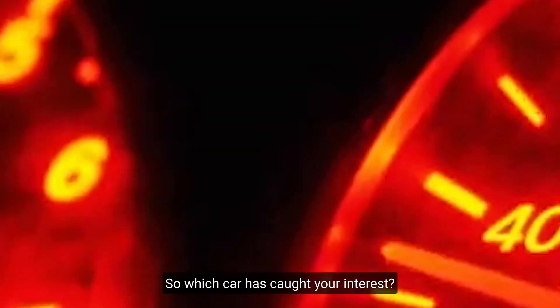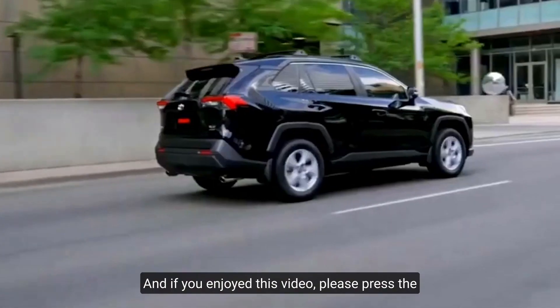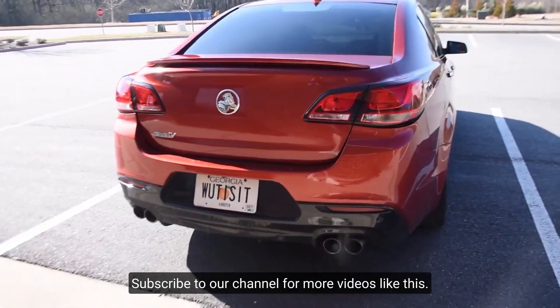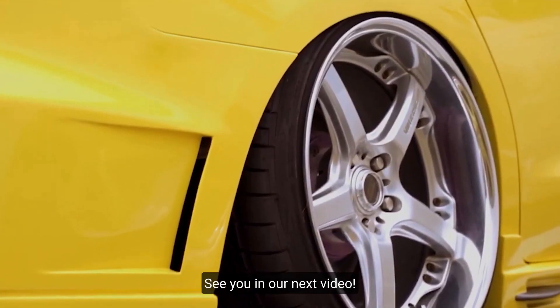So, which car has caught your interest? Please let me know by leaving a comment below. And if you enjoyed this video, please press the like button, turn on the notification bell, and subscribe to our channel for more videos like this. Thank you for stopping by to watch — see you in our next video.